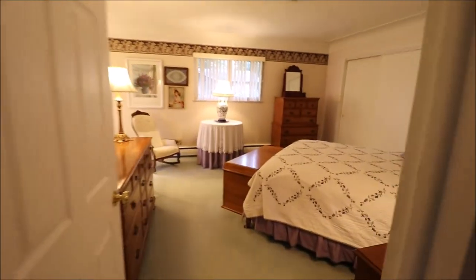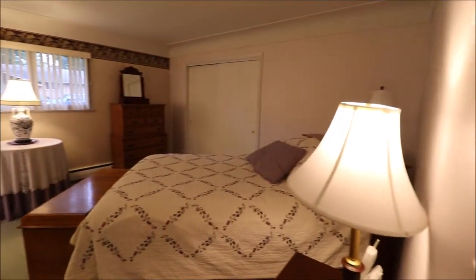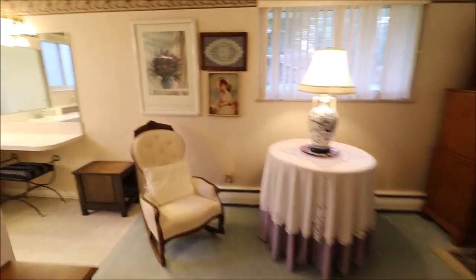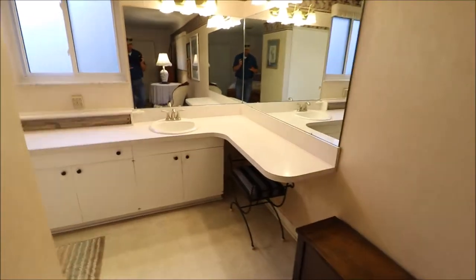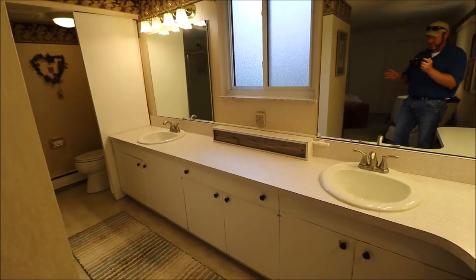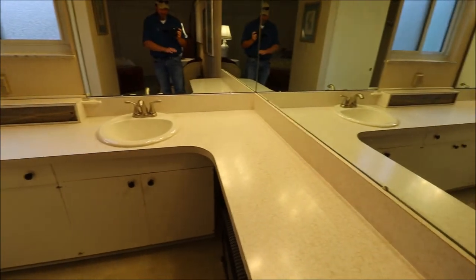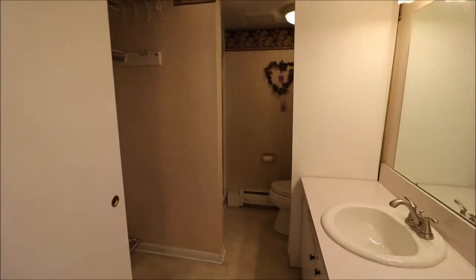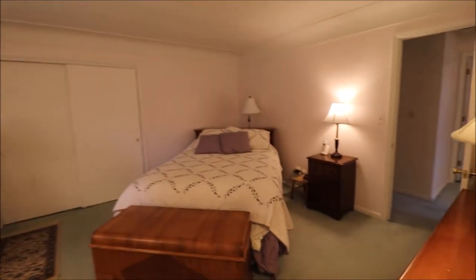The master bedroom is very good-sized, with a double sliding closet. When you turn the corner, there is a ridiculous amount of cabinet space — his and hers closets, or hers and hers. The same rolled ceiling feature is in here as well. And then a private bathroom with a sliding door on the commode. That wraps up the inside of the home.